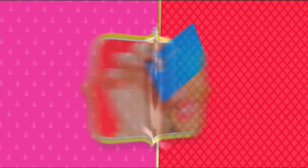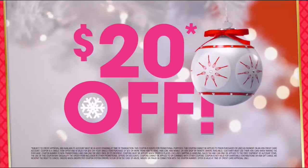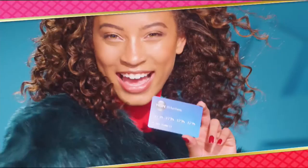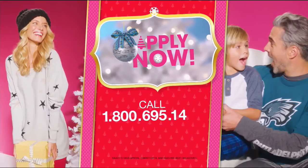Get $20 off when you apply and are approved for the HSN card. Plus extra flex offers, no interest VIP financing, and an additional $10 off your next purchase when you receive your new card — all with no annual fees. Apply now: call 1-800-695-1418 or search HSN card at HSN.com.